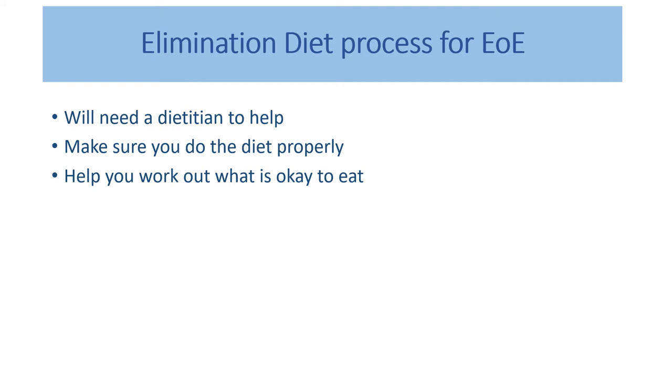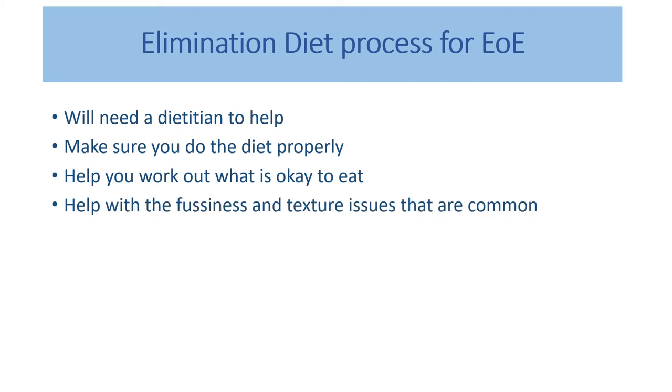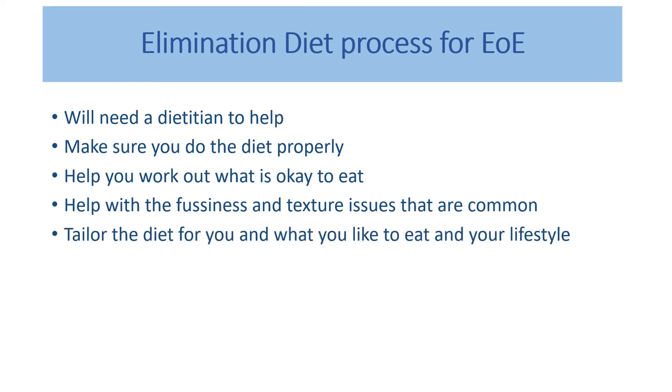A dietitian can help you work out what foods are okay to eat — it's not just about what we're taking out of the diet, but dietitians are good at telling you what you can put in instead. They can help with recipes, brands of breads and breakfast cereals, and what to pack into lunch boxes. They can also help with the fussiness and texture issues that are common with EOE, since feeding aversions and feeding problems are very commonly seen in children with EOE.